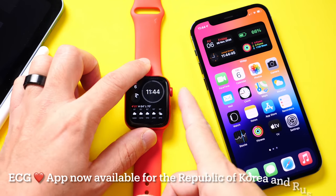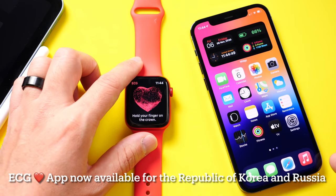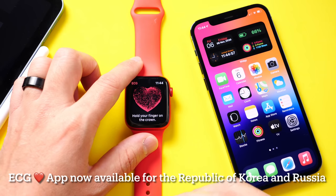This new software also adds support for the ECG application. The new ECG app for Apple Watch Series 4 or later is now available for the Republic of Korea and Russia. So the new ECG feature for those of you that live in those regions is now available.